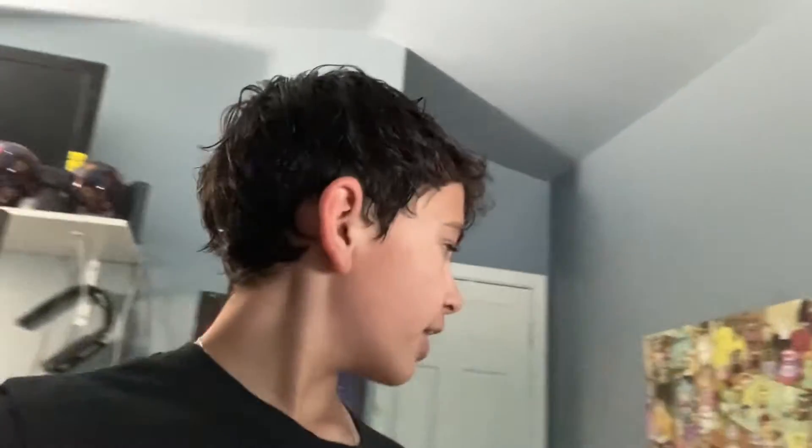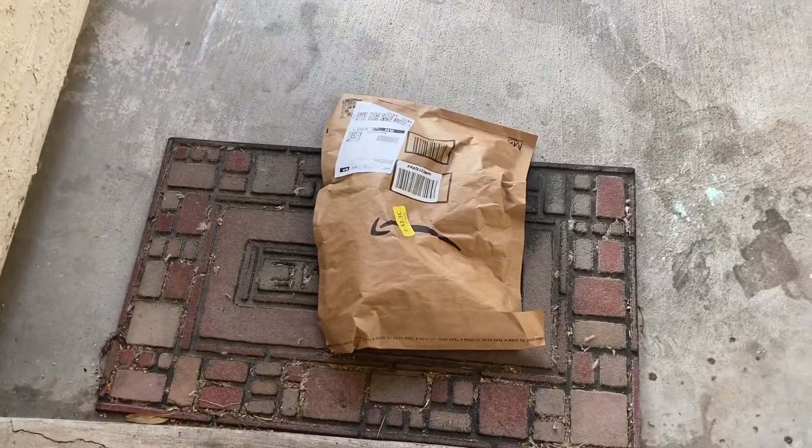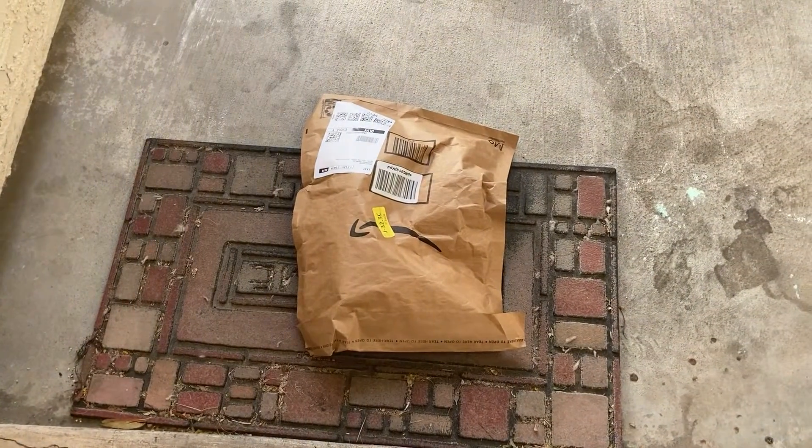I'm gonna be honest, I'm super bored — there's nothing to do, no new Sonic items to review, no new news. And then — hold on one second — I wasn't really expecting something, so it's like a surprise. Oh gee willikers, a package!